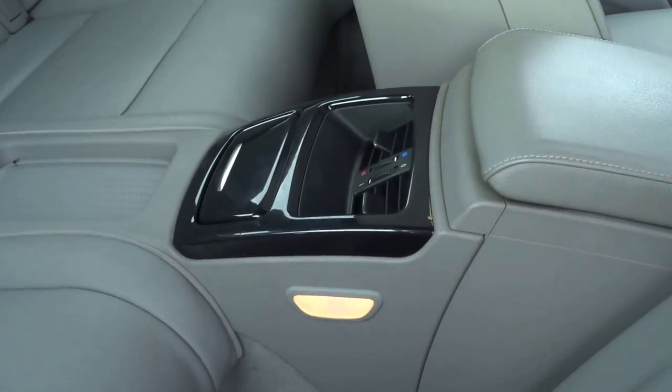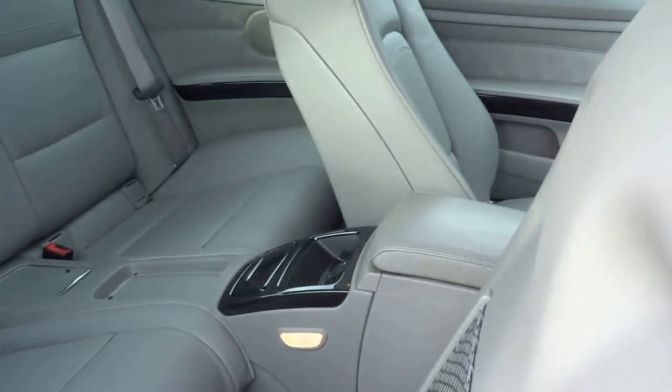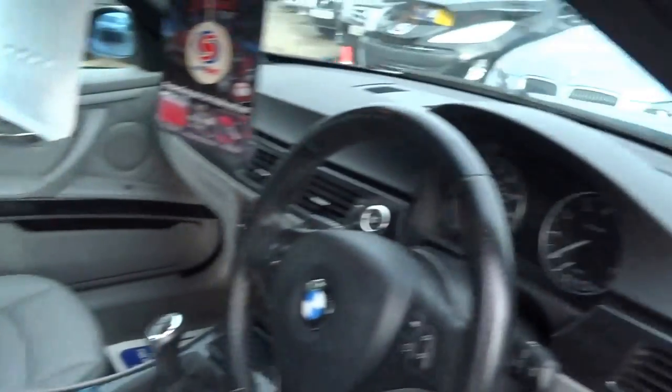There's ventilation for the rear passengers, cubby holes, and a ski hatch. Let's get in and start the engine.